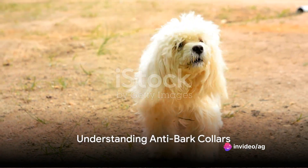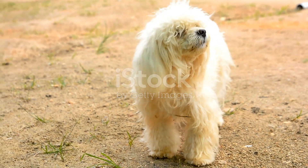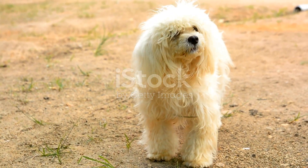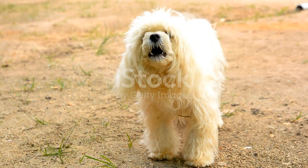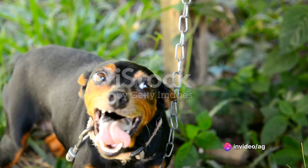Anti-bark collars typically use various methods to deter barking, including vibrations, sounds, or static stimulation. The effectiveness of these collars can vary depending on the dog's temperament and the reason for barking. It's crucial to carefully research and choose a collar that aligns with your dog's needs.